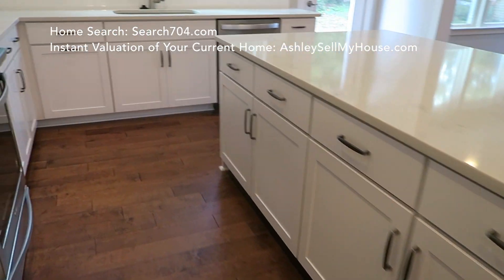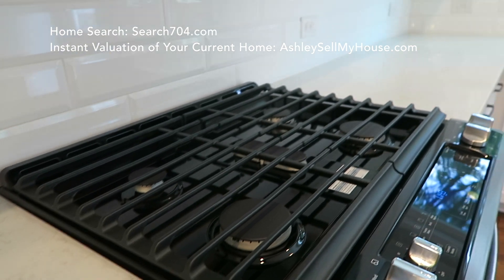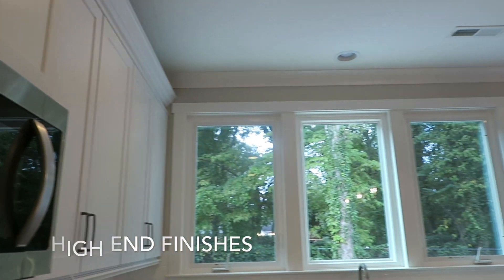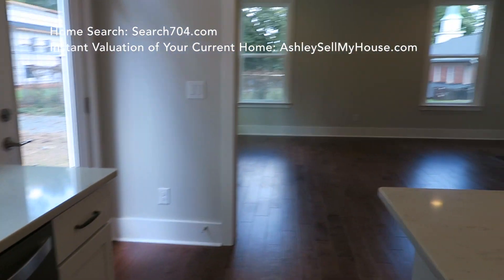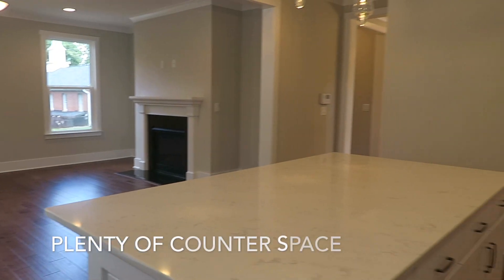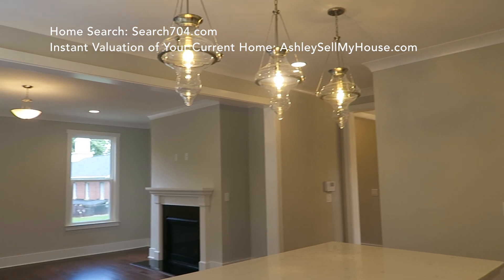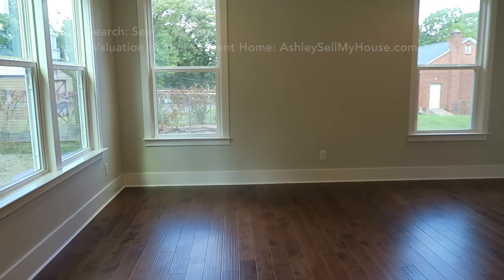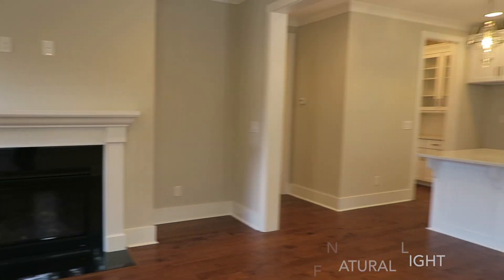Those countertops you see are not granite — that is quartz — as well as an awesome gas stove and soft-close cabinets in the kitchen. I absolutely love this kitchen. I used to not love subway tile, but I've fallen in love with it because it looks so crisp and clean. This is such a great floor plan with all the counter space. I can totally envision my kids helping me cook on that countertop.